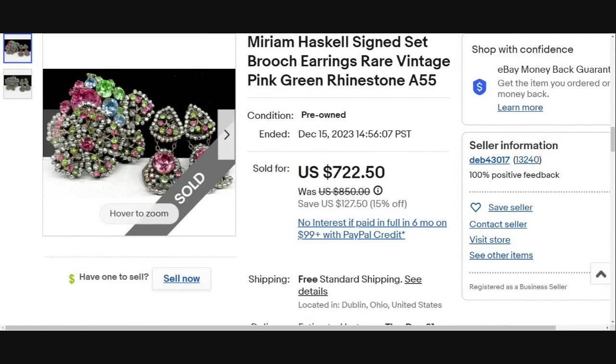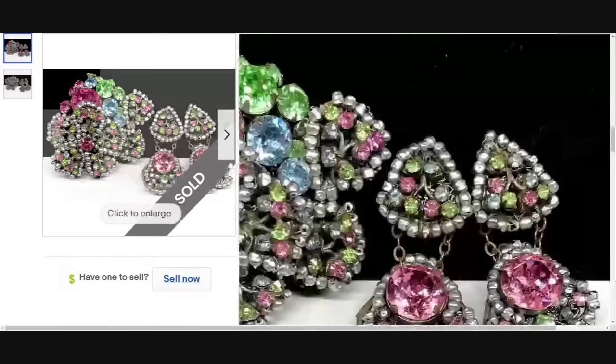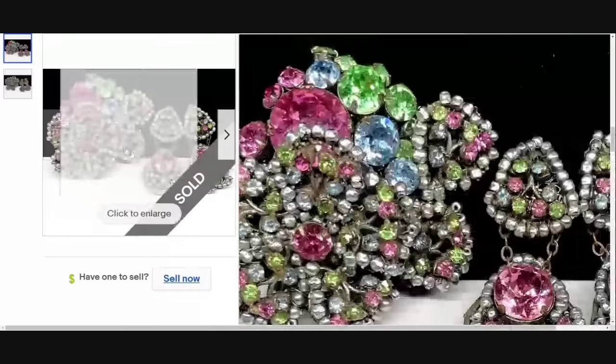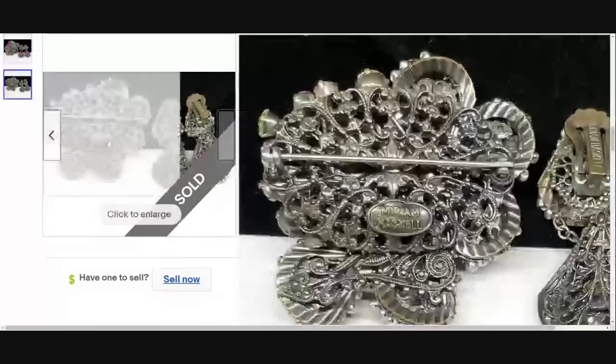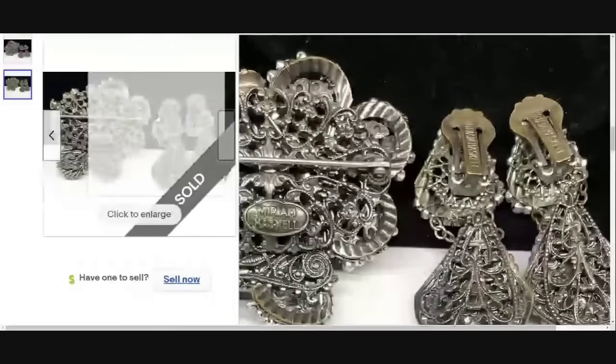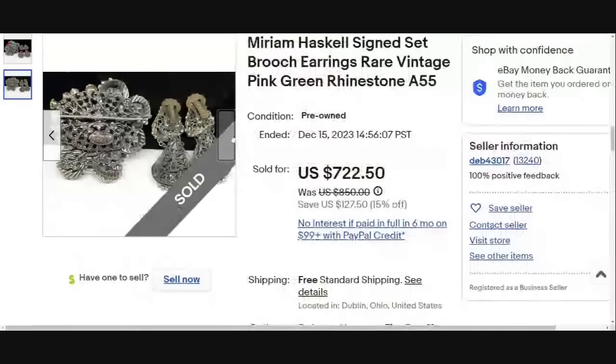Another Miriam Haskell set — this is brooch and earrings. Beautiful colors on this with the green, blue, and pink. Here you can see it is clearly marked Miriam Haskell. These are in great condition. This one was a buy it now and a great sale at $720.